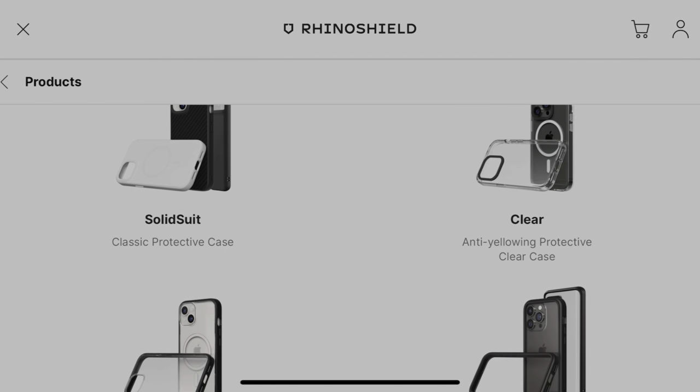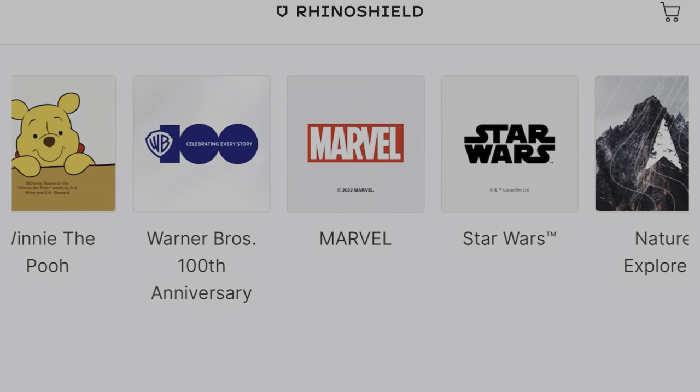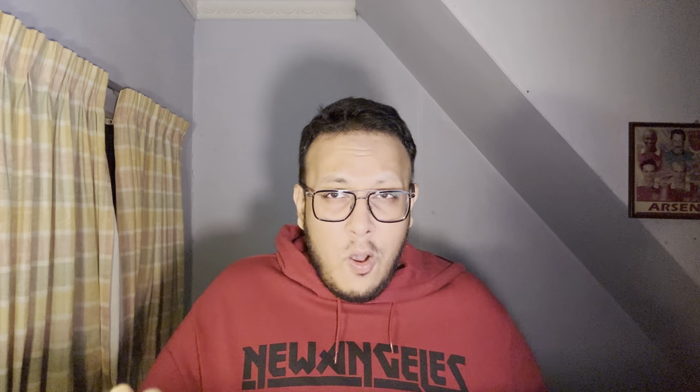First things first is the iPhone 15 Pro Max case lineup. Rhino Shield has a couple of main categories: the Solid Suit, the clear case, the Mod NX, and the Crash Guard. Today we're going to check out only the Solid Suit and the clear case. All of them are MagSafe compatible, and Rhino Shield's MagSafe technology is two times stronger than Apple's own MagSafe magnets. Another cool thing about Rhino Shield cases is that they have a lot of collaborations — Star Wars, Marvel, Harry Potter, Naruto.